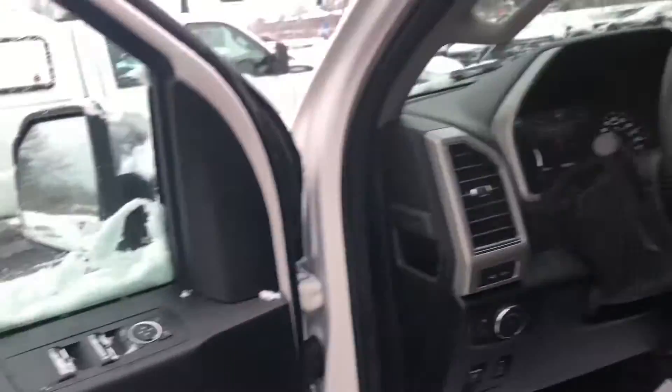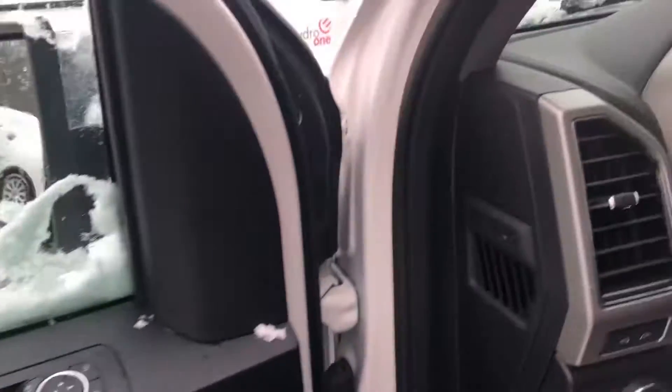Going around, this has keyless entry and a push-button start as well. Power folding mirrors.